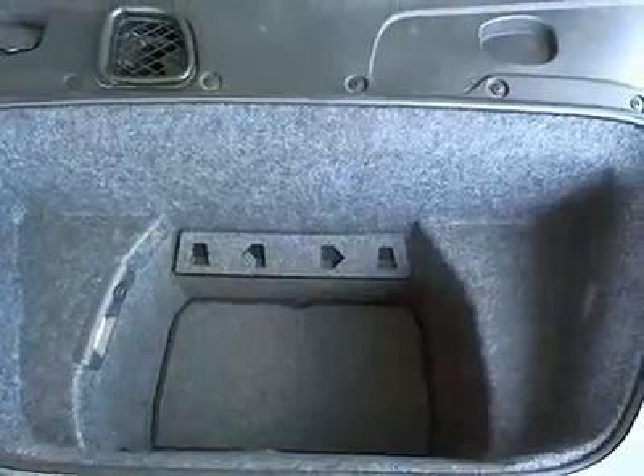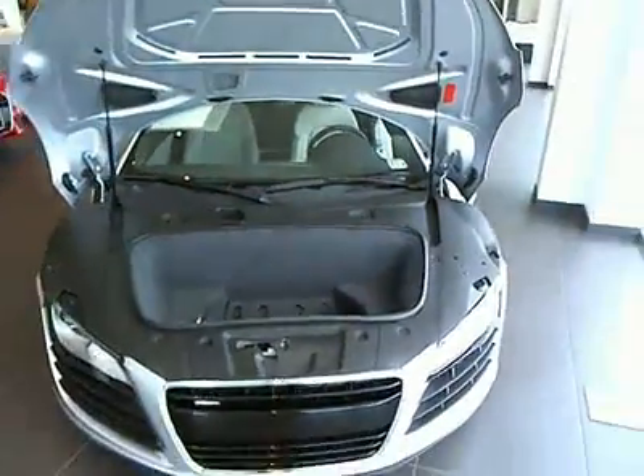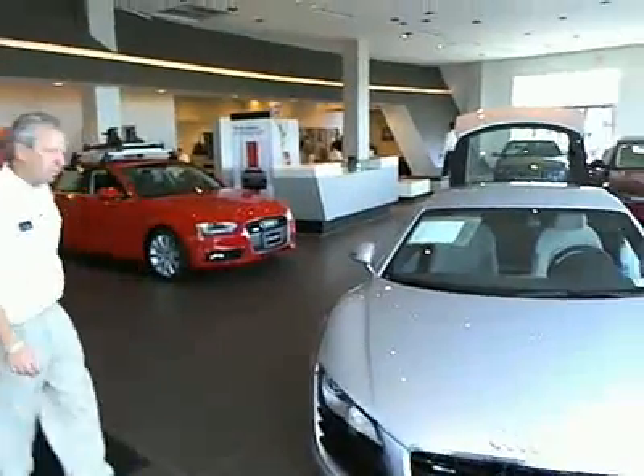Again, the car was sold here brand new, so we have all the service records — we have everything on the vehicle. I'm going to have Bobby show you around a little bit on it. Give me a call if you have any other questions. Rock on at Cavender Audi, or you can check us out at CavenderAudi.com.